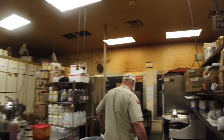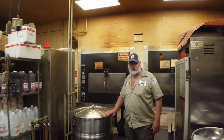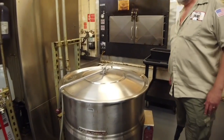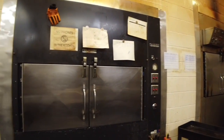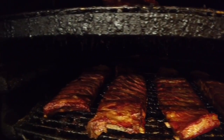We've got a 40-gallon kettle where we're making our barbecue sauce a couple of times a week to keep up — it's made right here on site. And then we have our line of smokers back here, all built into the wall. These are all wood fired; we've got to smoke in volume. Some days on Saturday we might do 400 racks of ribs, so we go through a lot of meat, a lot of ribs.